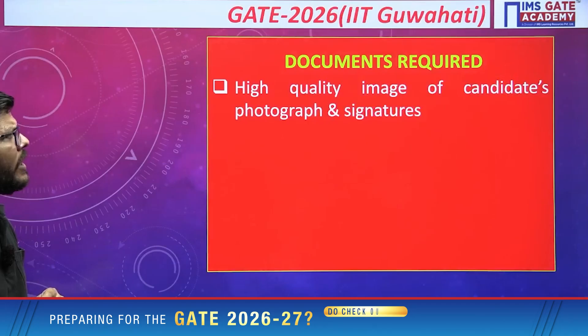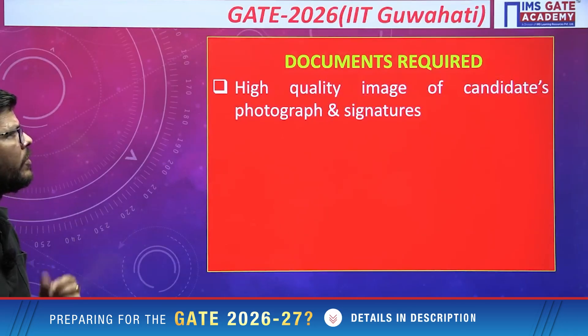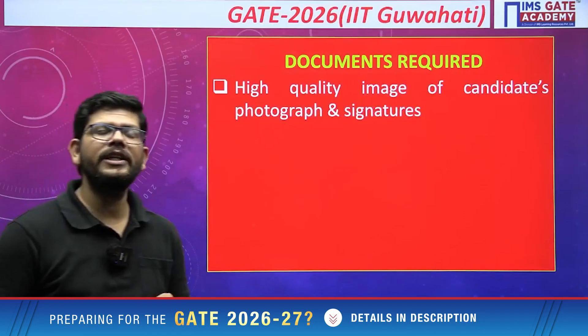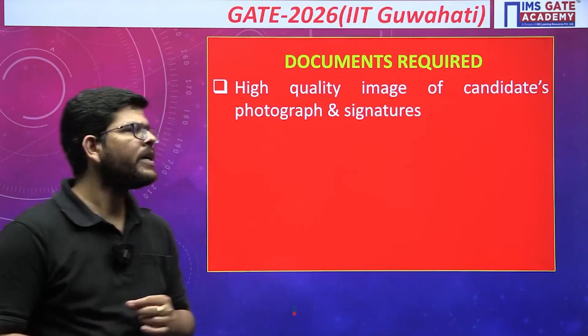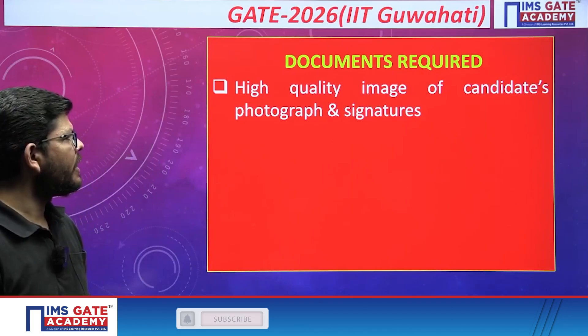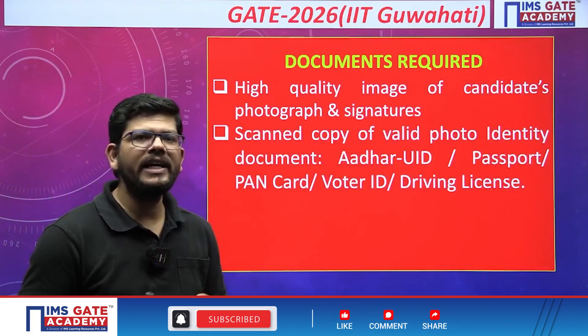Now, what are the important documents required? Take note. You should have a high-quality image of yourself — that includes your personal photo and your signature — in the required format. These should be available with you.